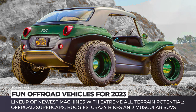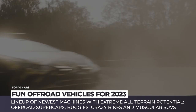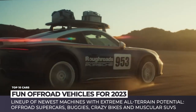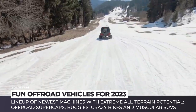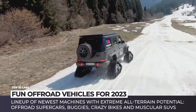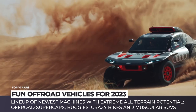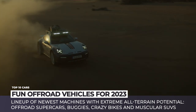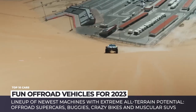We know you enjoy watching how crazy off-roaders are crawling rocks, climbing dunes, and getting through the mud. In this episode, we will be showing you a lineup of the newest machines with extreme all-terrain potential. We have got off-road supercars, buggies, crazy bikes, and muscular SUVs, so join in the fun by subscribing to Automotive Territory and ringing the bell.